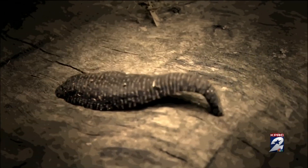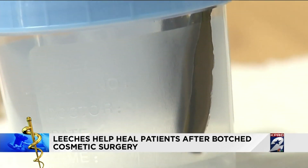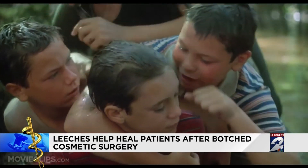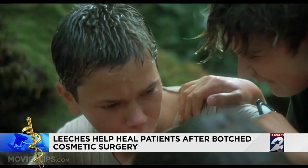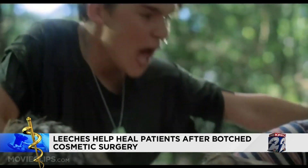Since ancient times, these parasitic bloodsuckers have instilled a primal sense of disgust and revulsion, like in this classic movie scene. 'Burned something on your neck.' 'There is something on your neck — it's a leech.' 'Leeches! Oh my God!'